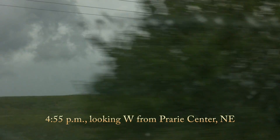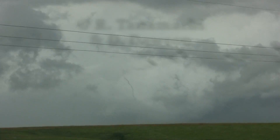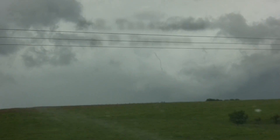Trying to hold it as steady as I can. It's still there — it's right behind the radio tower. Skinny rope. That's from that remnant circulation to the south to the west. Look at that. It just got out of the shroud of rain so we can see it.